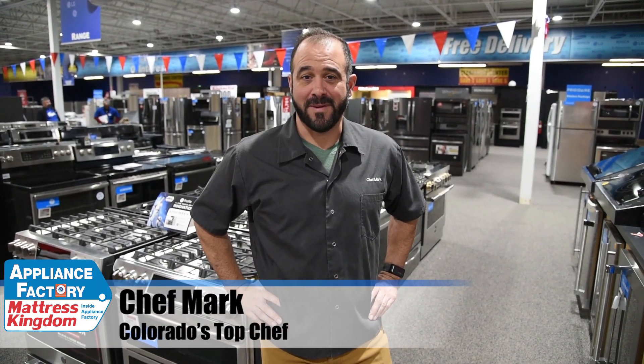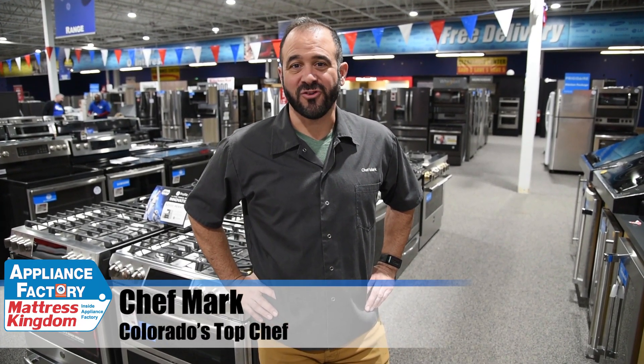Hi everyone, Chef Mark with Appliance Factory and Mattress Kingdom. We are quickly approaching the end of 2019, so it's my time to review my choice of the top five ranges and stoves of 2019. I'm going to start with the lowest price and the lowest features and work my way up. All of my choices are really fine quality, but as the price goes up, you're going to get great features that will really help you out in your kitchen.